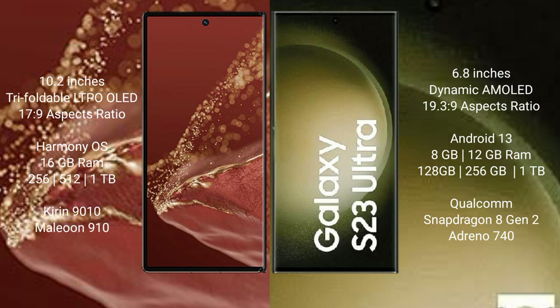The Huawei Mate XT Ultimate comes with 16GB RAM and 256GB, 512GB, or 1TB internal storage options, powered by the Kirin 9010 processor and GPU 910.